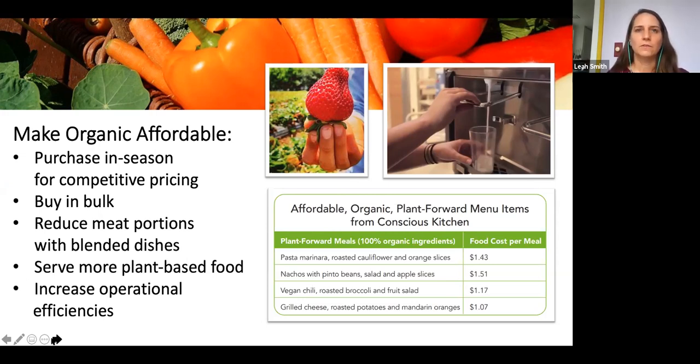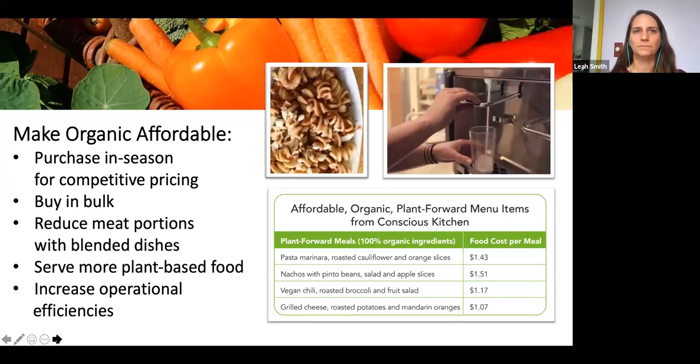Serving more plant-based foods is another affordability strategy. The Conscious Kitchen program purchased 100% organic ingredients for plant-forward meals with remarkably low food cost per meal. Riverside Unified's central kitchen washes and chops their organic local lettuce for both salad bars and grab-and-go salads, creating operational efficiencies at scale — salad bars for elementary students, grab-and-go for high school students.